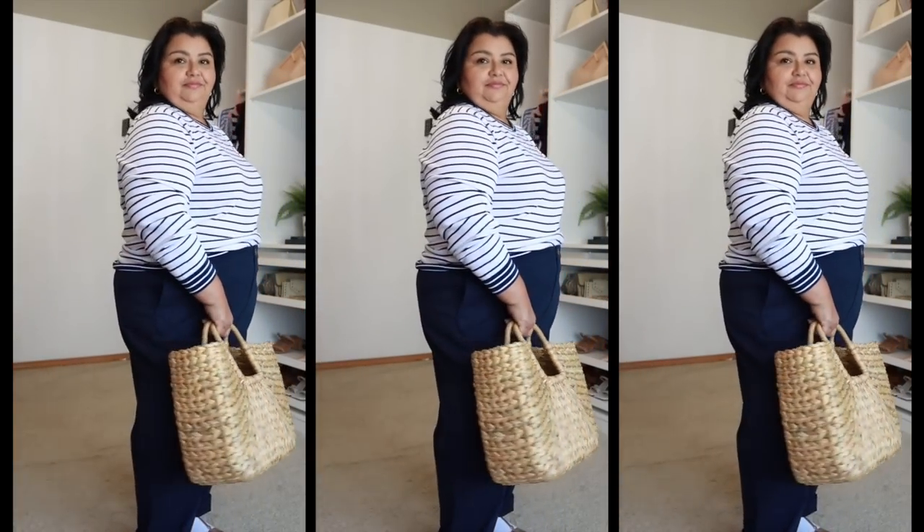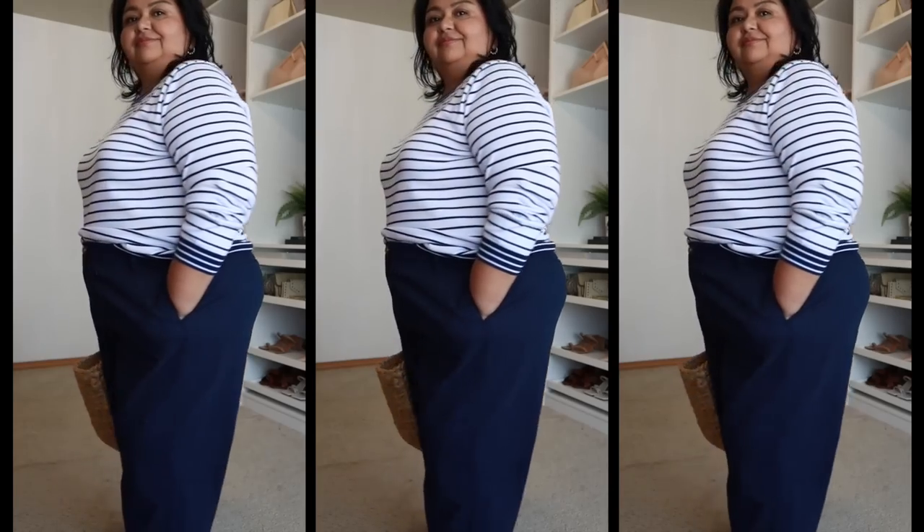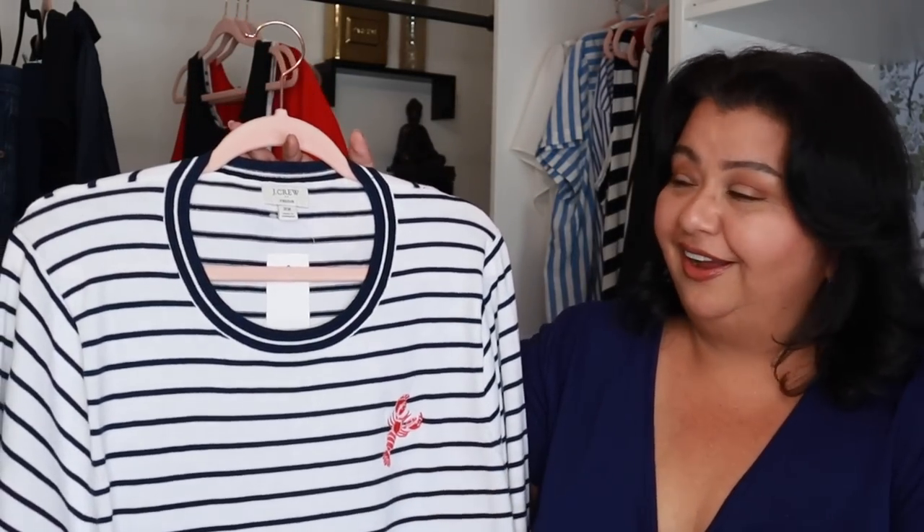Once the weather turns at the end of August and September I'll still be able to wear this for several months, so I'm going to get great cost per wear. This is something that is going to stay in my wardrobe for a good long while because it is just so classic and so cute.